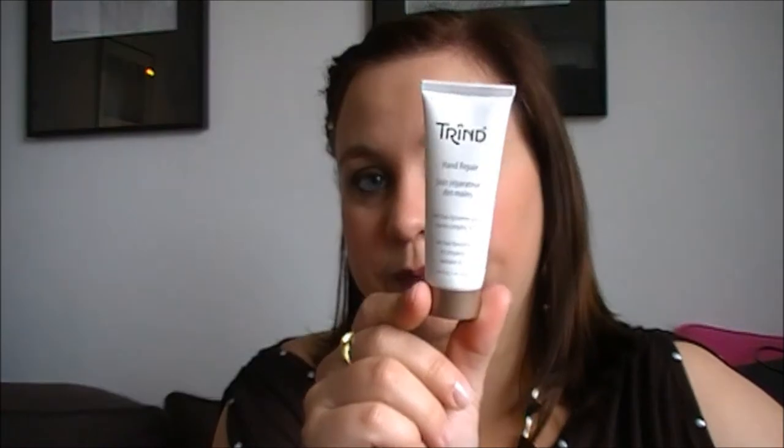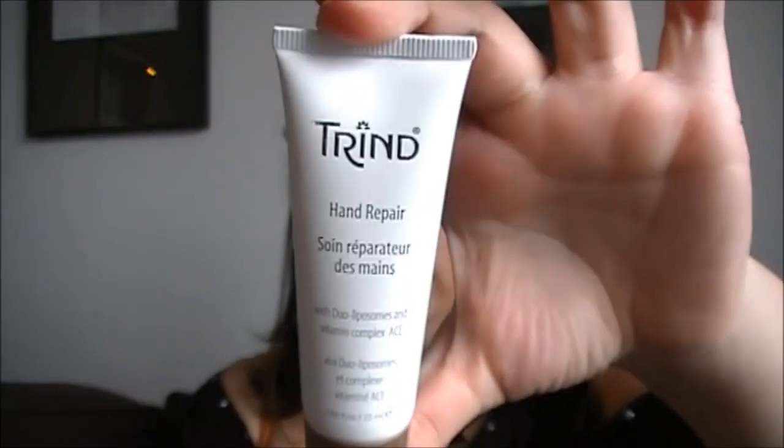We can also take face and body because I have a hand cream I've also been loving a lot. It's the Trend Hand Repair Hand Cream. This is a sample size I got in a Glossybox a few months back. It smells really good and it makes the hands really soft. I've been really enjoying this one.